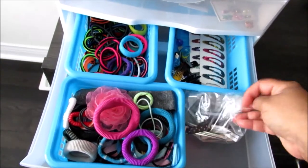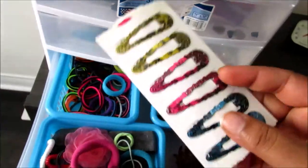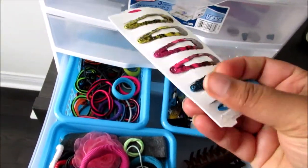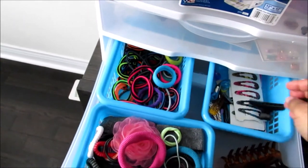And then we have my clips. These are random clips that I have, and we also have these — what do you call these? — just those sliding clips that you click on. I use these for their flyaway hairs to just hold them in place.